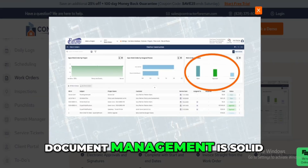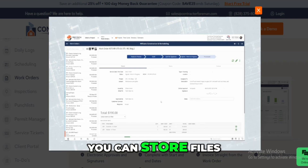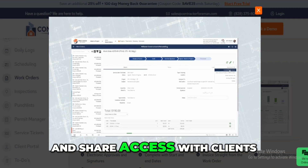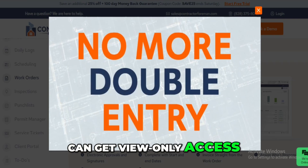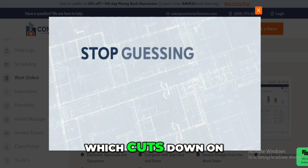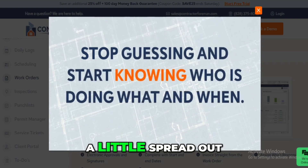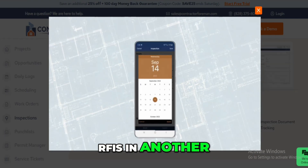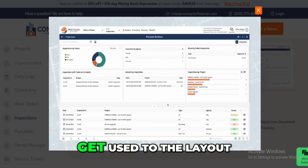Document management is solid, though nothing revolutionary. You can store files, mark up blueprints, add notes, and share access with clients. I like that clients can get view-only access to their projects, which cuts down on back-and-forth calls. But the system feels a little spread out — permits are in one section, RFIs in another, submittals somewhere else. It works, but you need to get used to the layout.